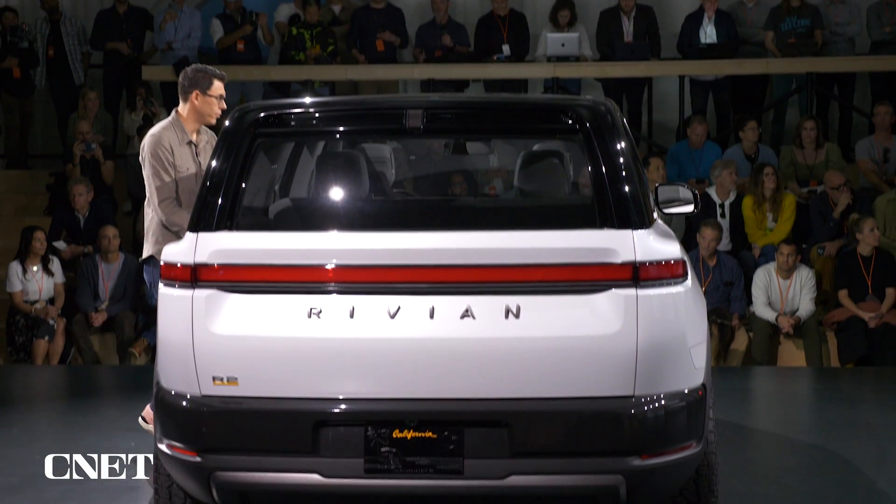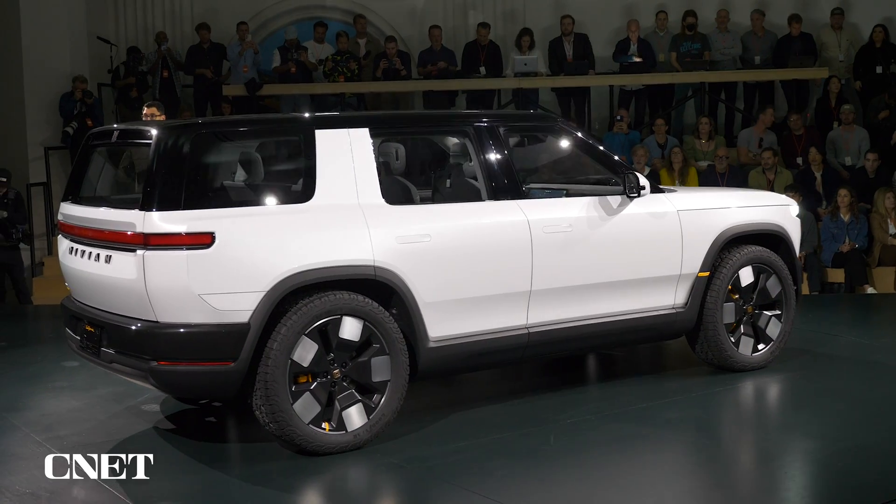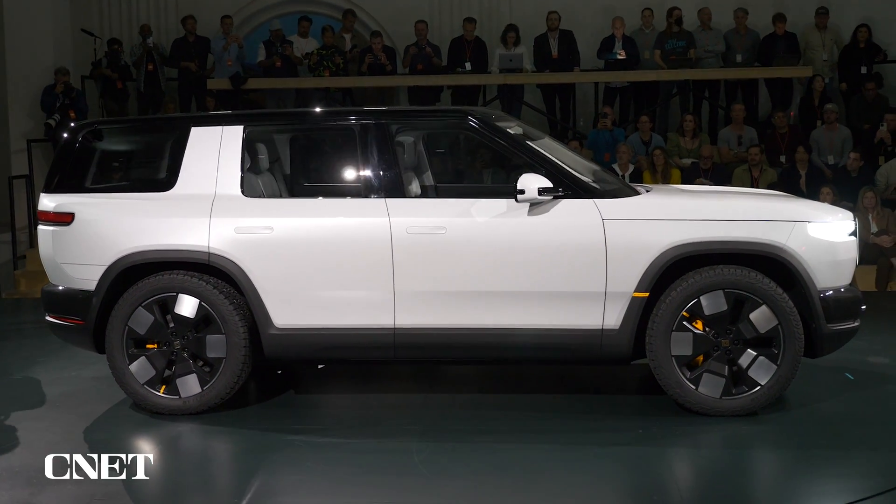Rivian tells us the R2 will be built at its Illinois plant, with the first examples reaching pre-order holders in early 2026. And those pre-orders open today.